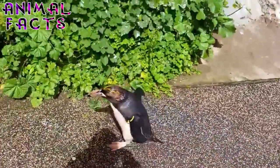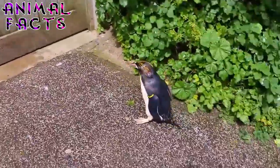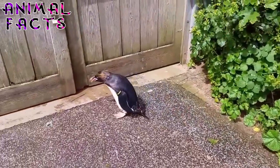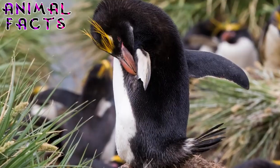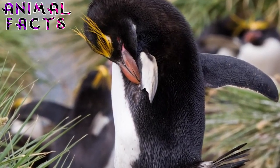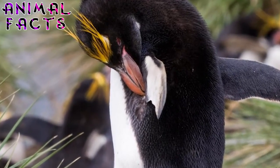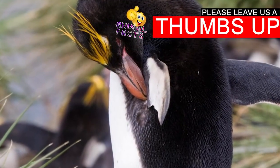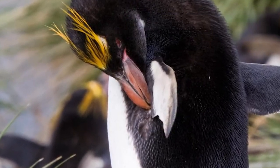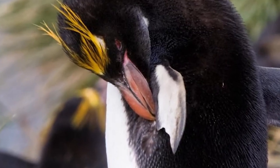Fact 3. The macaroni penguin keeps his black and white coat fresh by molting once a year. Molting is a four-week process by which new feathers push older feathers out, resulting in a healthy, shiny coat. During molting, penguins avoid the water, so instead of foraging at sea for food, they live off fat stores in their bodies. To keep their feathers protected from the elements, the birds must preen — using their bills to get oil from a gland adjacent to the tail, then spreading the oil all over their bodies, conditioning and insulating them from the salty water and frigid climate.